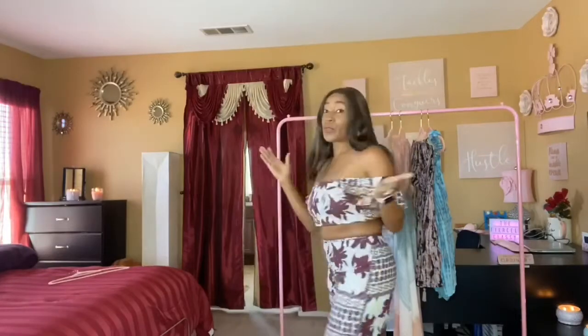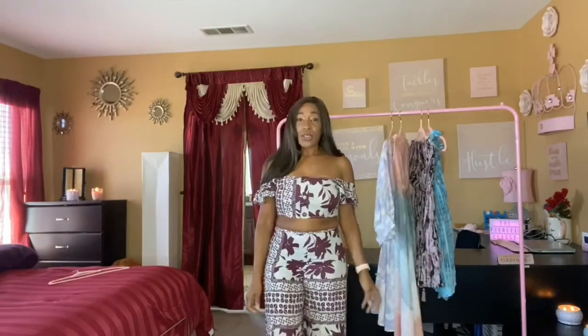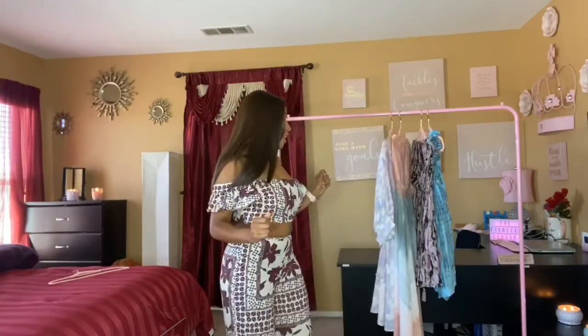As I'm wearing this I'm kind of feeling like 'can't nobody tell me nothing' — but that's just me! I hope you guys like this outfit as much as I do because I really love it, really love it to a T.